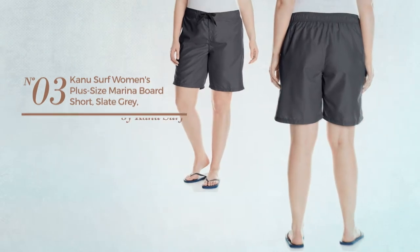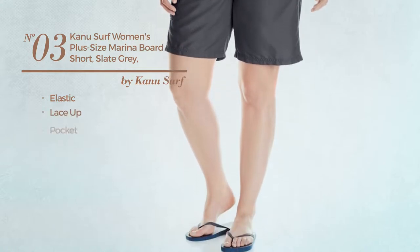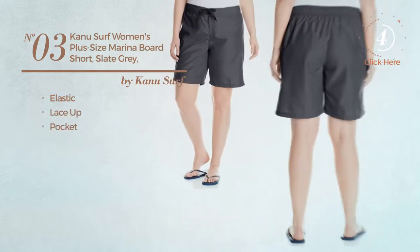Number 3. Produced with elastic material, this garment includes lace-up and pocket. Available in 9 colors.